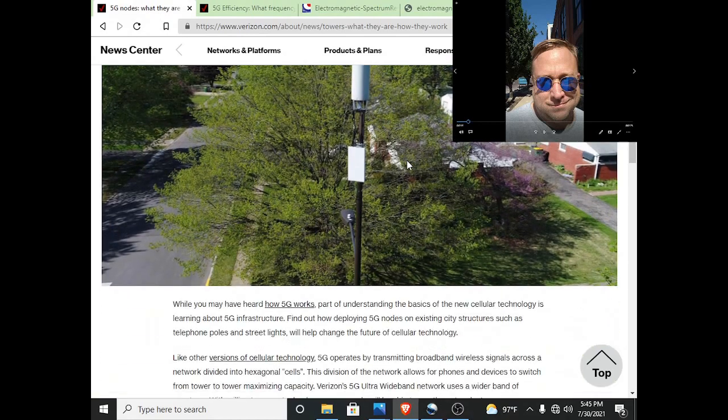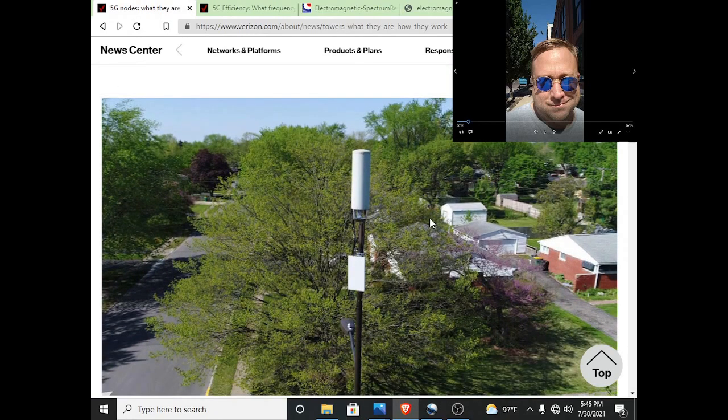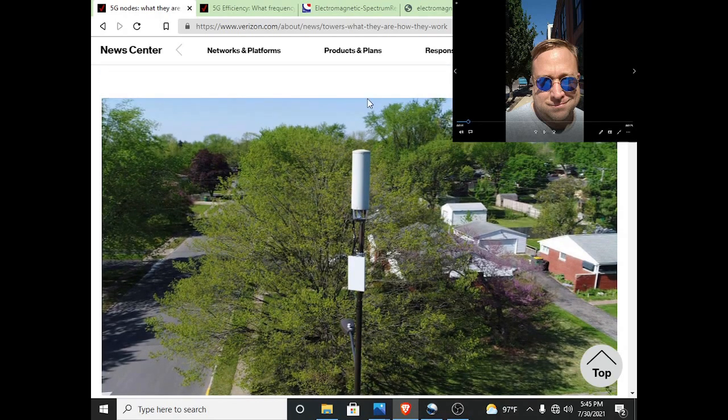Anyway, ladies and gentlemen, you're not going to find this on mainstream media. So do me a favor — like, subscribe, and share. Just wanted to keep you updated that the 5G towers are popping up all over St. Louis. Thank you for your time. Y'all have a good day. EM News reporting.